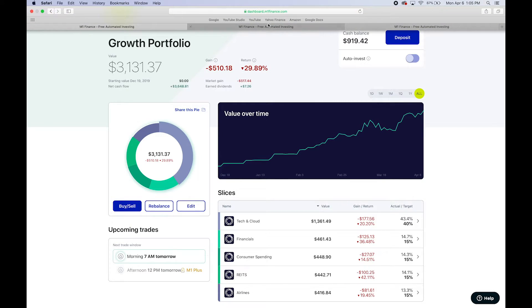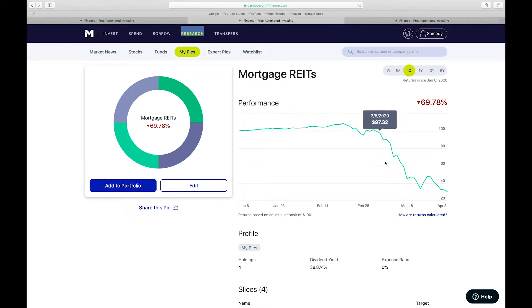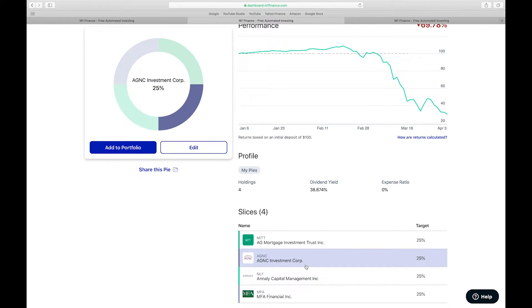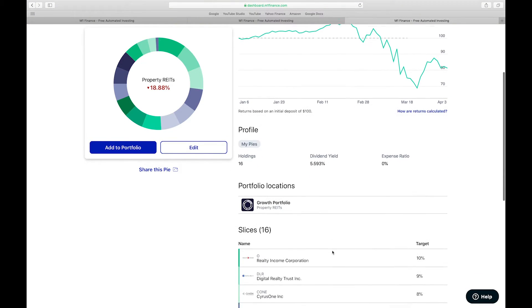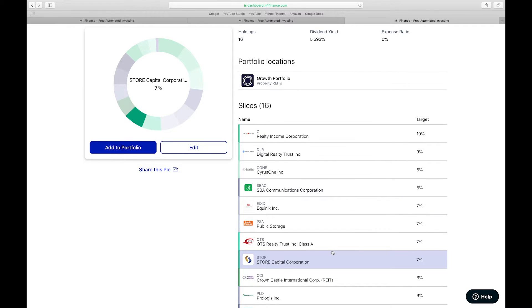As you can see here through M1 Finance, the mortgage REITs with a hypothetical investment of $100, looking back from just this first quarter, it's down 70%. So if you were to invest $100, it has gone down to as little as $33 — it's just been decimated. I put in four slices here from MITT, AGNC, NLY, and MFA Financial. Here is a snapshot of what the property REITs look like for the one quarter during this market downturn. You can see that this has held up a little bit better — it's only down 18.88%. I really do like REIT stocks, especially O and Digital Realty Trust.